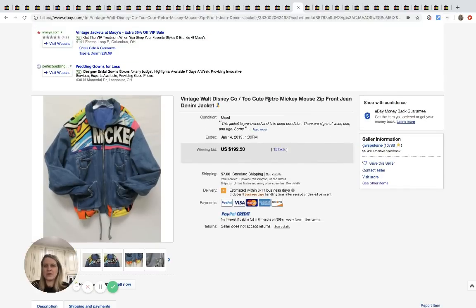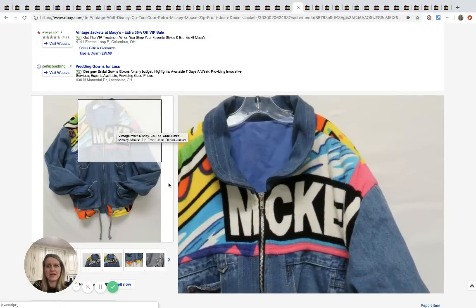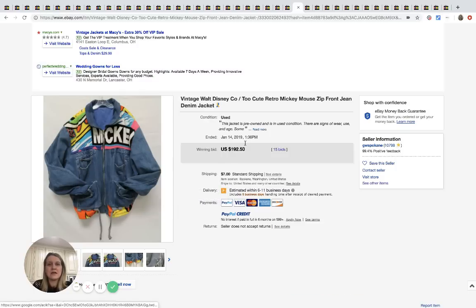I also recently did a bolo video on a Goodwill store — that's how I found it. They had this Mickey Mouse jacket listed, so be sure to check out that bolo video. This Mickey Mouse jacket sold for $192.50 with 15 bids.